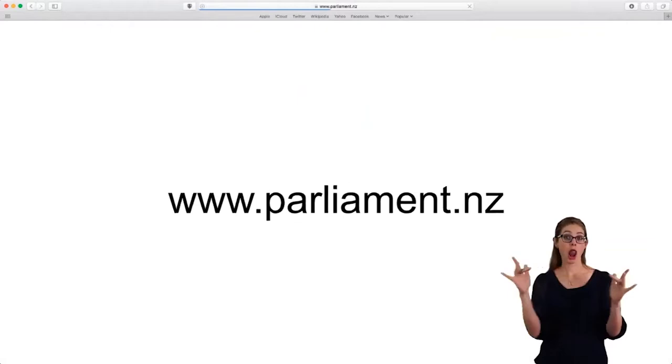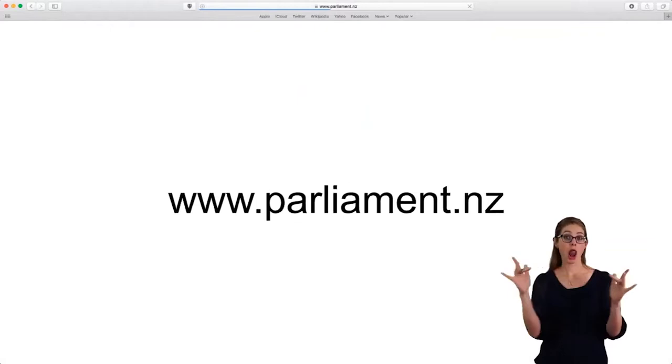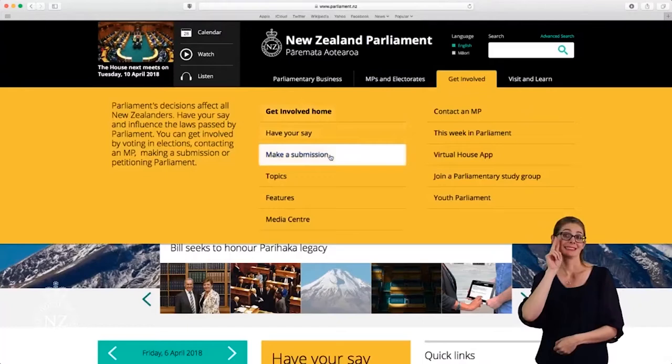To start, head online to www.parliament.nz. Open up the tab labeled Get Involved. From there you'll see a drop down saying Make a Submission. This page brings up a list of all the current bills and items of business that you can submit on. You can click on any of these to learn more about it.